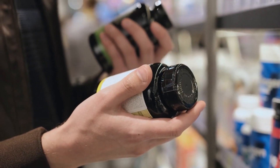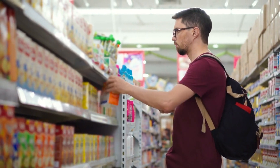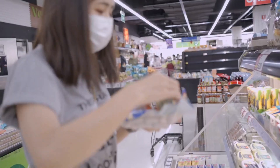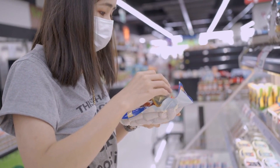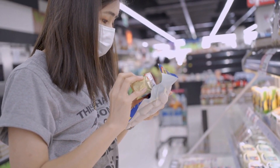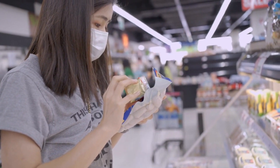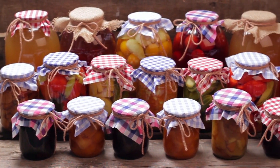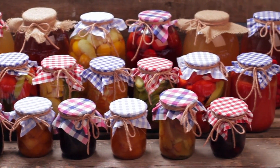Section 13: Nutrition Label Reading. Understanding nutrition labels is crucial when following a kidney-friendly diet. In this segment, our expert, Lisa, will provide a crash course on reading nutrition labels, deciphering key information, and making informed choices. Armed with this knowledge, you'll be able to confidently select food products that align with your dietary needs.